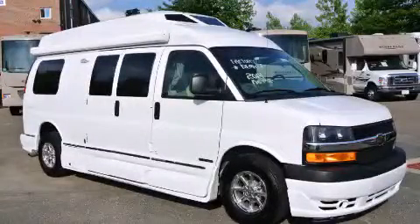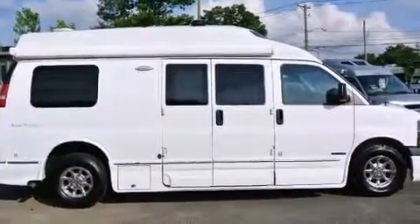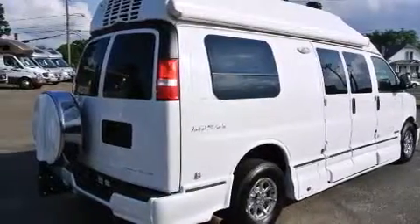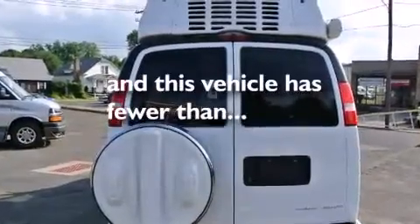This is a brand new 2014. It features an 8-cylinder engine and an automatic transmission. All of the following features are included: a rear-view camera, a DVD player, air conditioning, keyless entry, and this vehicle has fewer than 10,000 miles on the odometer.